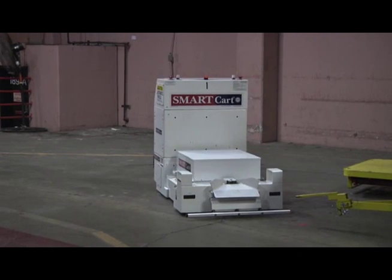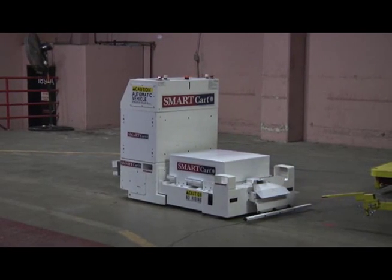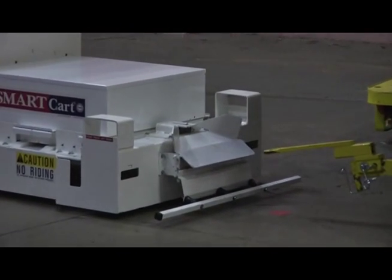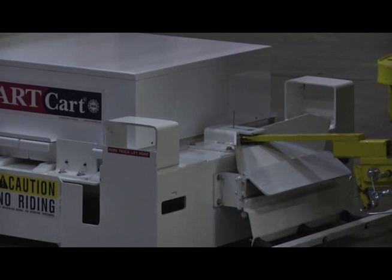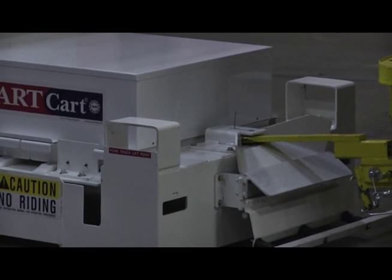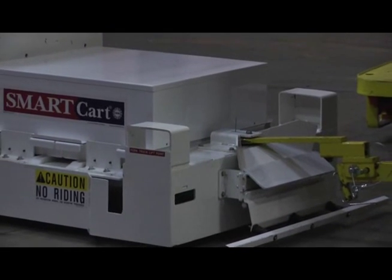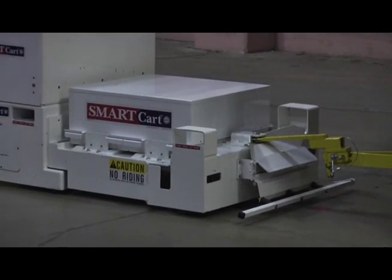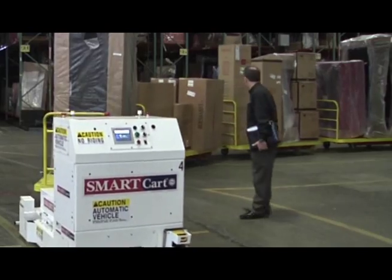Before the Smart Cart system, the floats were moved manually around the warehouse. We had six associates dedicated to running carts all over the building. One of our biggest challenges was we could never get the empty carts back to where they needed to be, so we were operating with about four times the carts that we operate with today. I really love the Smart Cart because it doesn't call in sick, it doesn't take breaks, and it's a very predictable, safe, and efficient model.